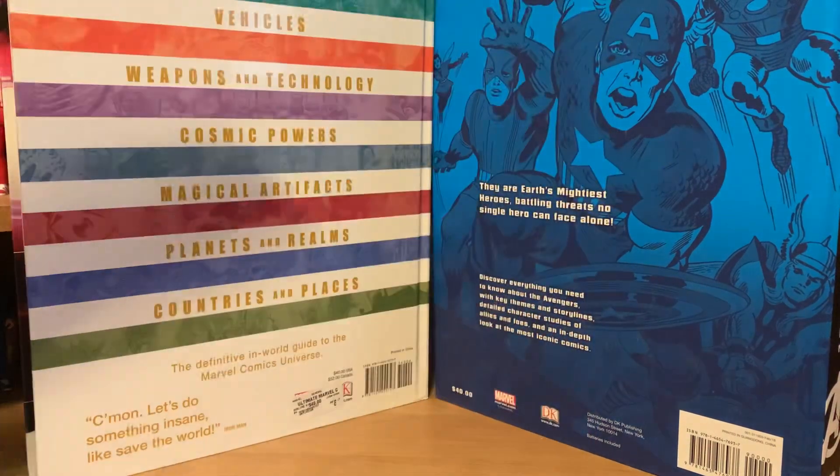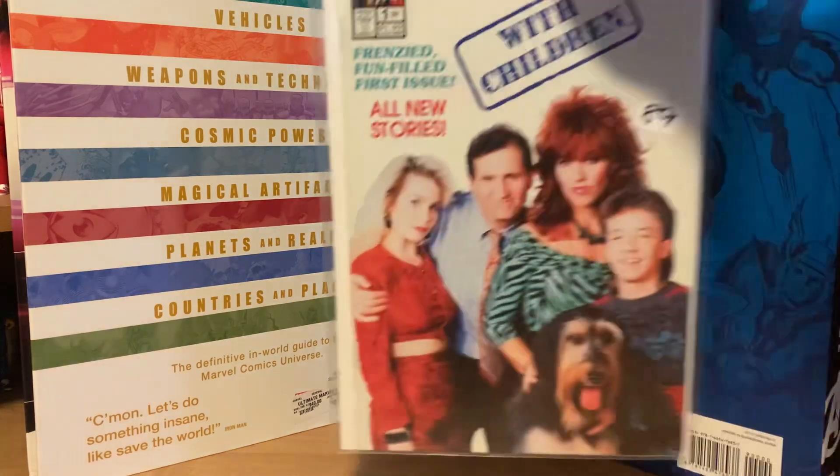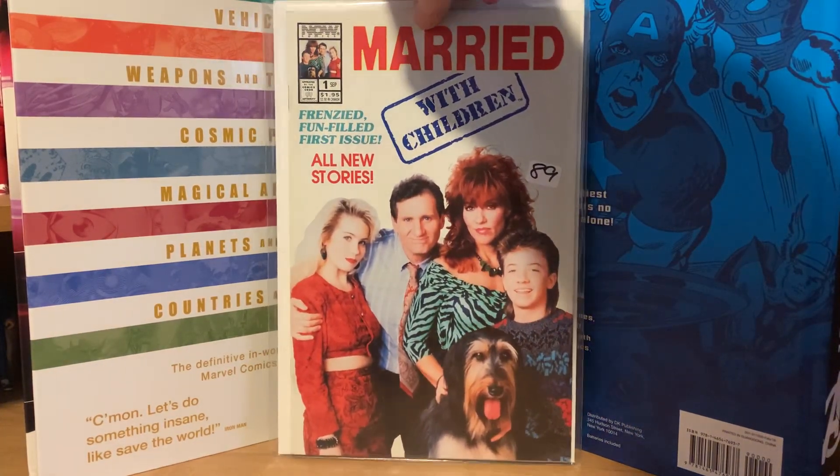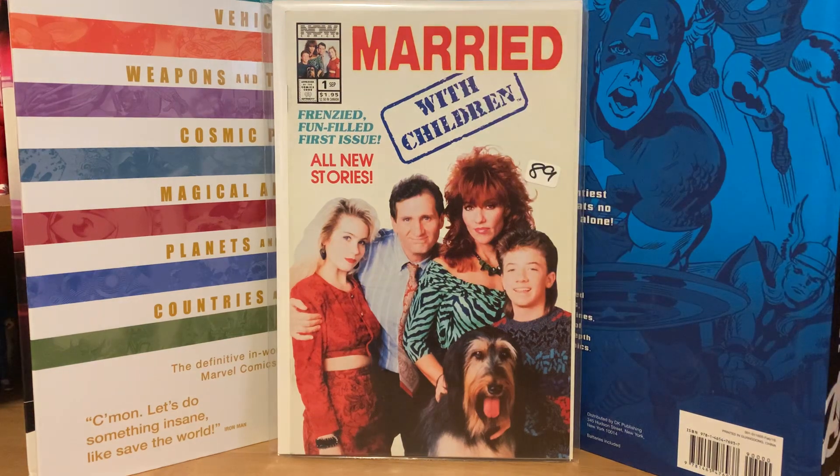From another auction house I picked up this next batch. I spent a hundred dollars but some of the books were like 35 cents, some were a dollar, some were six dollars — but it basically breaks down to four dollars a piece for what I have here.